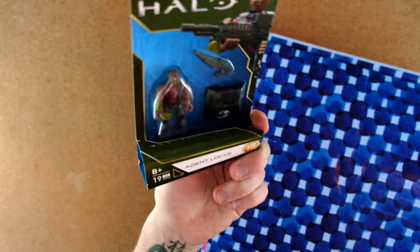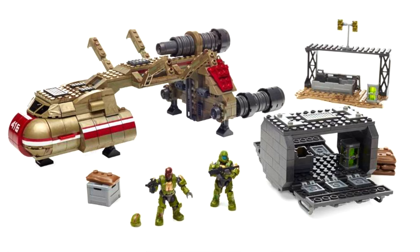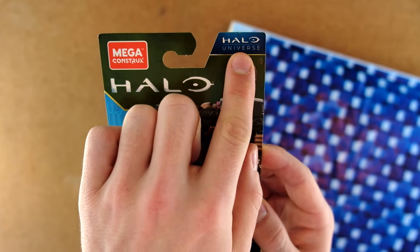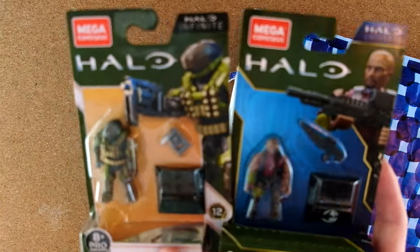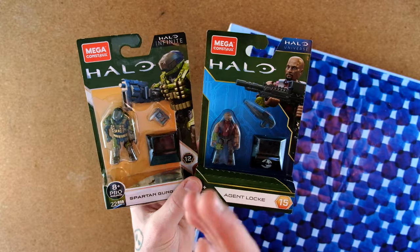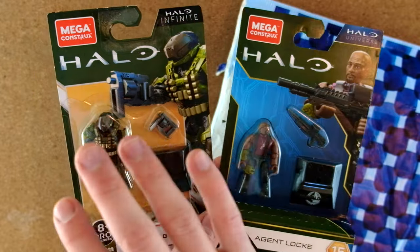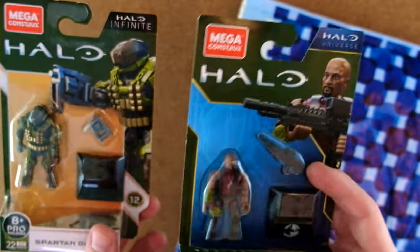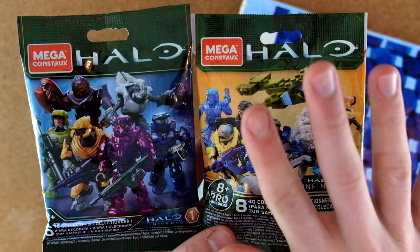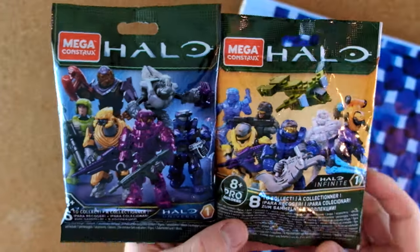In this series, we've got Agent Locke from Halo Nightfall — really interesting because this is one of the only figures we've ever got based on Halo Nightfall. This series is the first ever Halo Heroes series that is Halo Universe. Mega is now branching off two different timelines: the Halo Infinite sets and the Halo Universe sets. This is a genius move because they can now differentiate between old canon and brand new canon with Halo Infinite, pulling from Halo Combat Evolved, Halo 2, Halo Wars, and Halo Infinite.